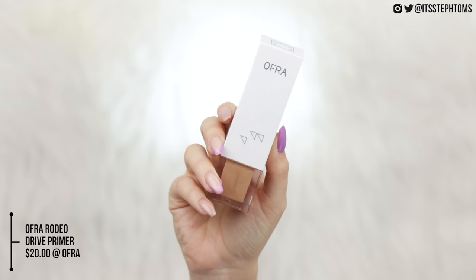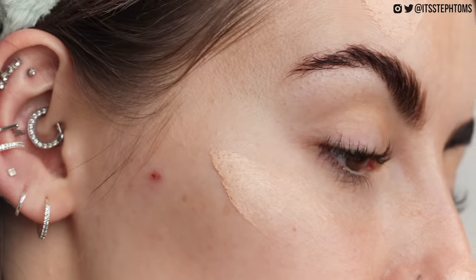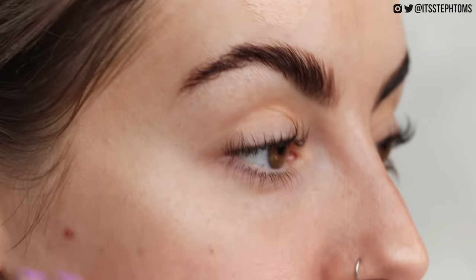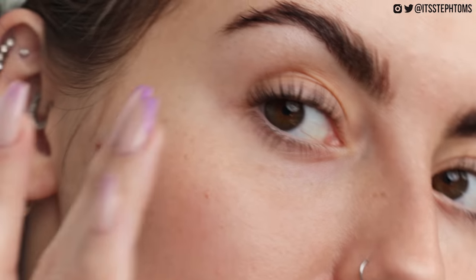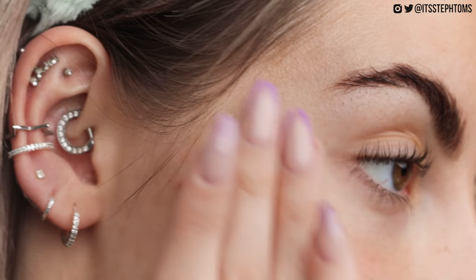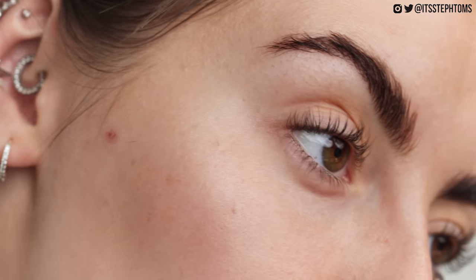Normally I'd go straight in with foundation, but I actually have a new favorite primer. I've always said I'm not really into primers that much - that was until I discovered that Ofra had a Rodeo Drive primer. I've been using this recently to give myself a bit of a glow and I just love it. It just makes you so freaking glowy. I take a little pump and pop that on the high points of my face - basically where I'd normally put a liquid highlighter. Then I blend it outwards, focusing mostly on the high points. Because of the moisturizer underneath, it just blends in so nicely and gives you an extra little bit of glow.